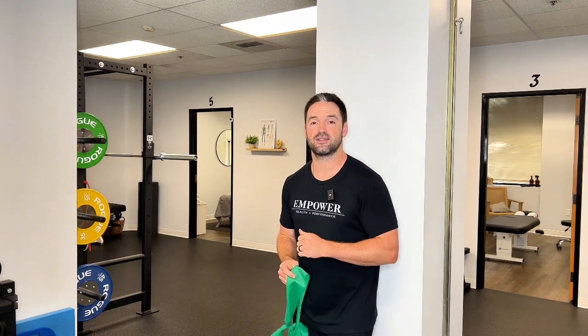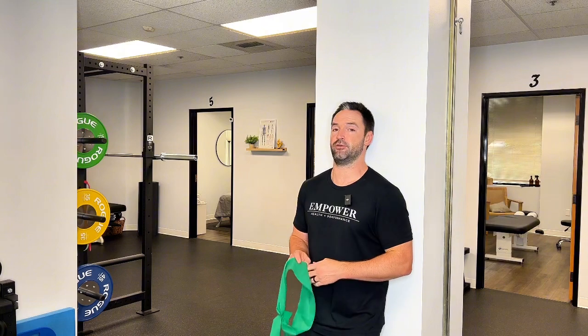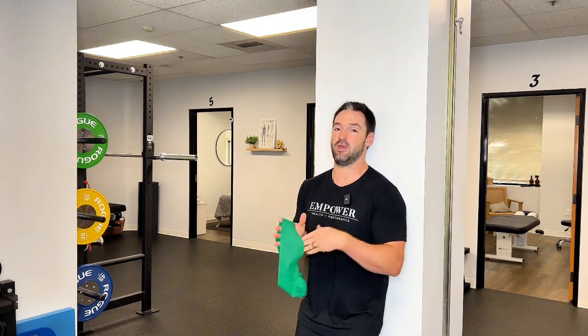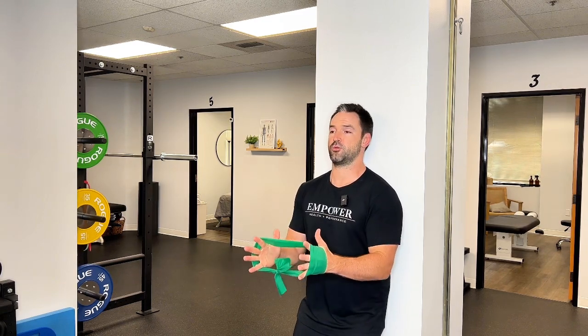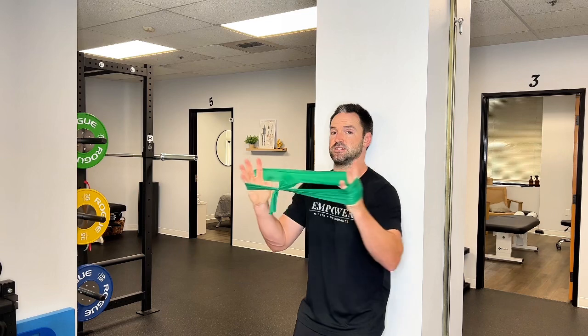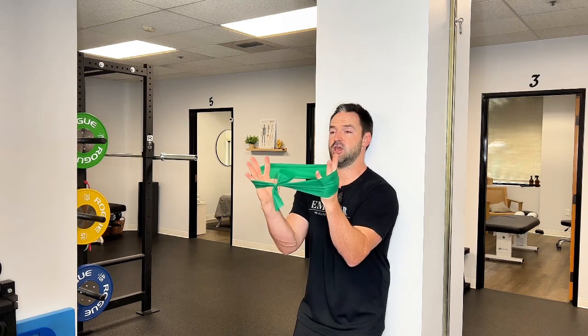Now for the exercise that hits all three areas. You'll need a circular resistance band. Get back into that same wall position — belt line, mid-back, and head all touching, chin down. Put your hands through the band, keeping your wrists in a neutral position the entire time — do not loop it around your wrists. Bring your elbows out in front of you, drive your elbows in, and push your wrists out. It's a very small movement — keep those elbows in and wrists out.